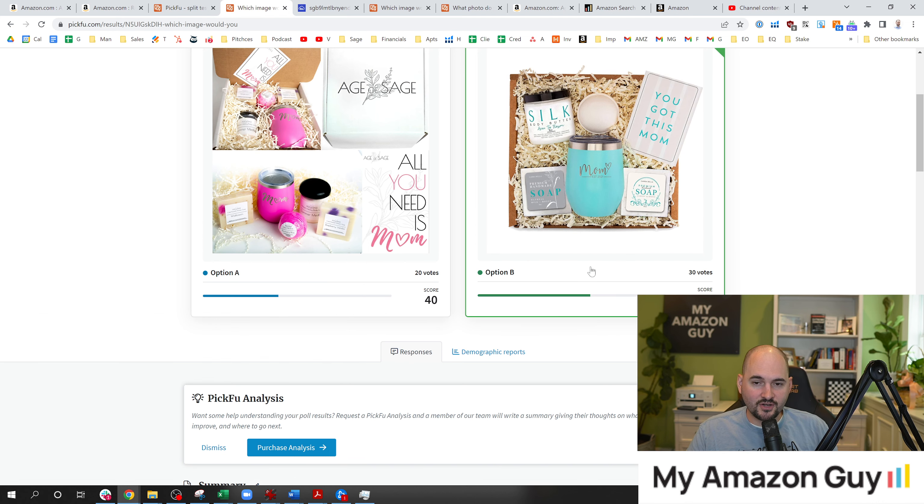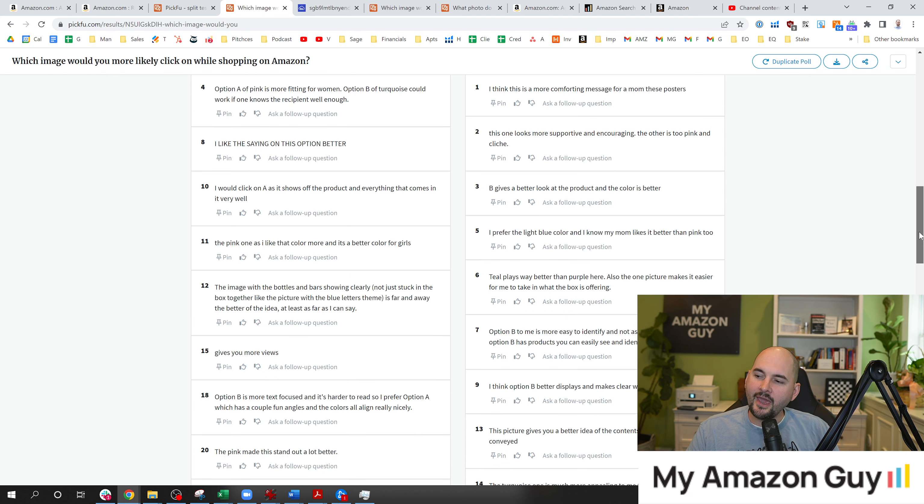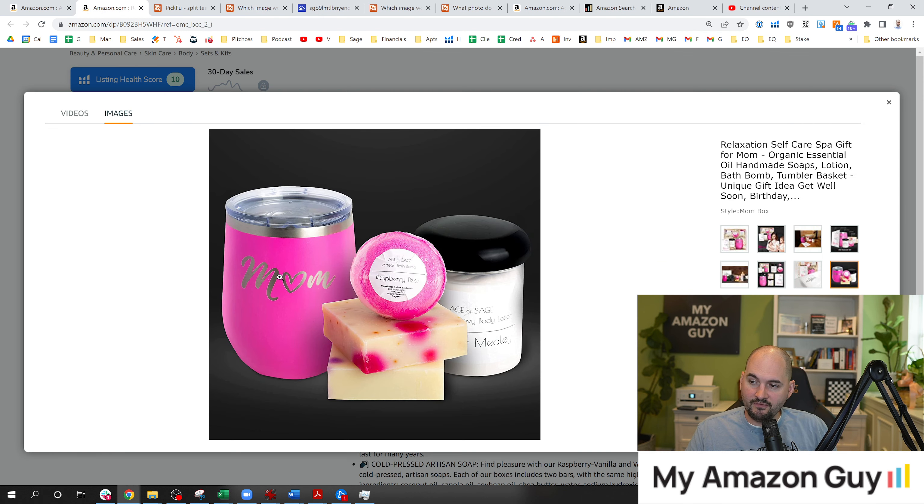I actually didn't lose as bad as I thought I would. Looking down in the comments section, a lot of people really liked the pink — the word 'pink' showed up 13 times. It was very polarizing. Part of my key to success was going to market with that very hot pink color. Not everybody's going to like it, but for the people that do, they really love it. That was a competitive advantage I chose.